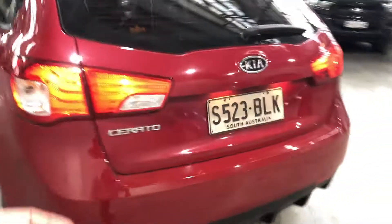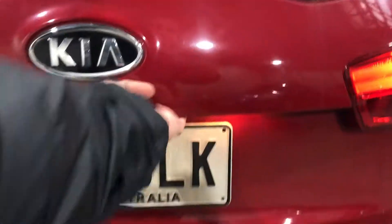As we come to the boot, I'll show you the amount of space there is in this little hatchback. It's actually quite a big amount of space — you could even fit your golf clubs in here.